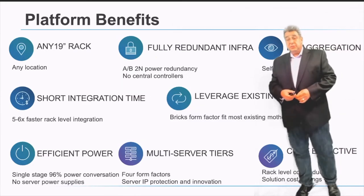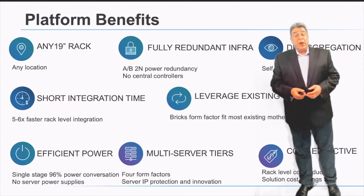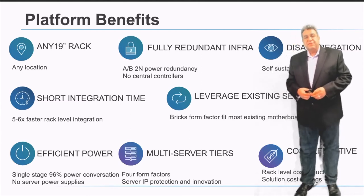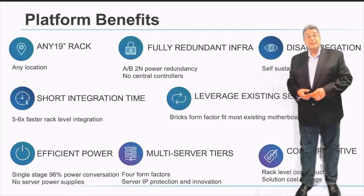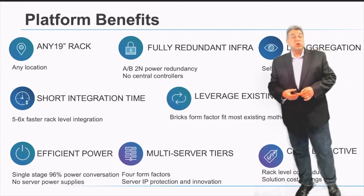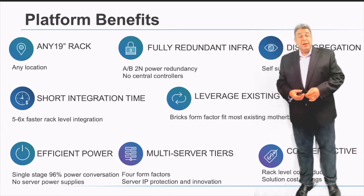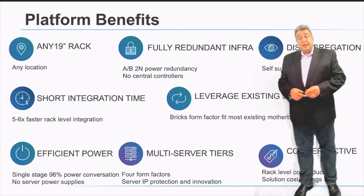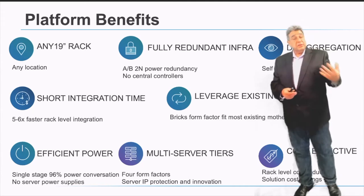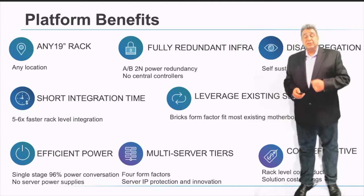To summarize the Open19 platform benefits: it goes into any 19-inch rack, it's a fully redundant system with full disaggregation, it has a very short integration time, and it leverages existing industry servers. It's one of the most power-efficient solutions in the industry, has multiple server tiers and sizes, and is one of the most cost-effective integration solutions into data centers today.